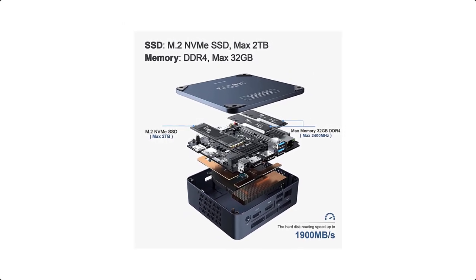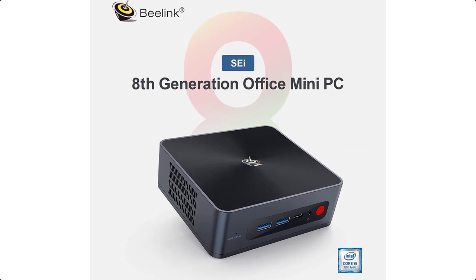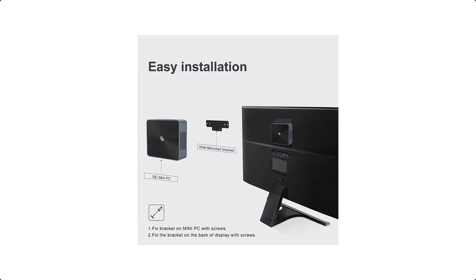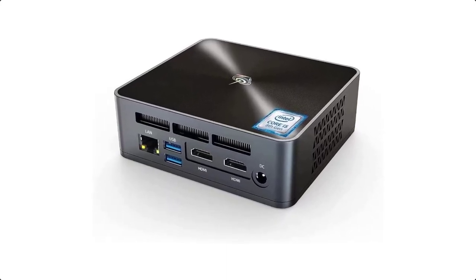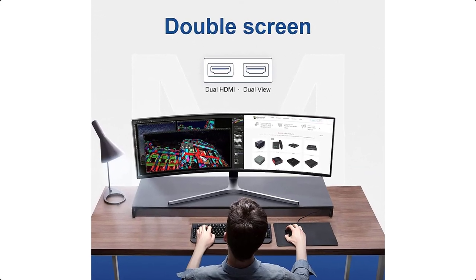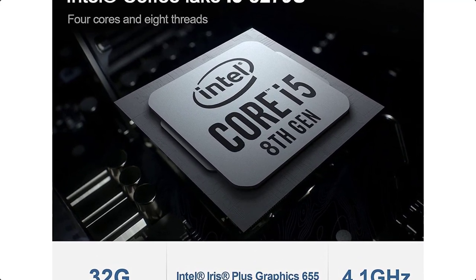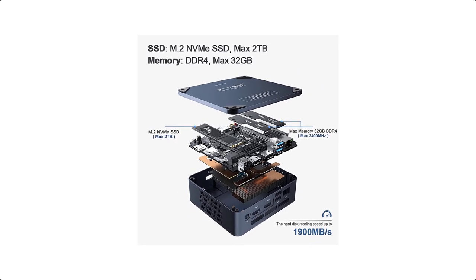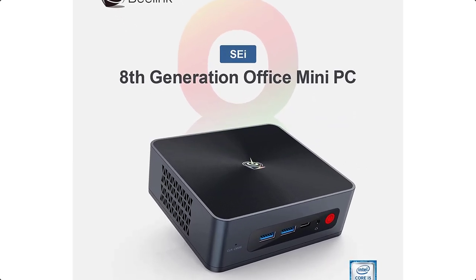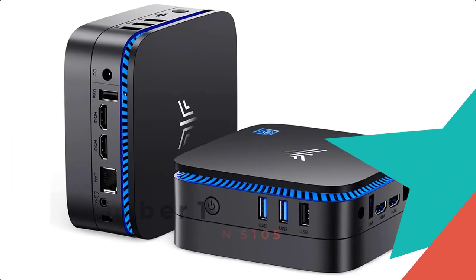Amazon.com return policy: You may return any new computer purchased from Amazon.com that is dead on arrival, arrives in damaged condition, or is still in unopened boxes, for a full refund within 30 days of purchase. Amazon.com reserves the right to test dead-on-arrival returns and impose a customer fee equal to 15% of the product sales price if the customer misrepresents the condition. Any returned computer damaged through customer misuse, missing parts, or in unsellable condition due to tampering will result in a higher restocking fee. Amazon will not accept returns of desktop or notebook computers more than 30 days after shipment.